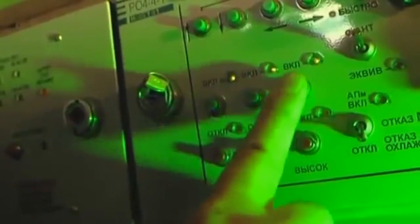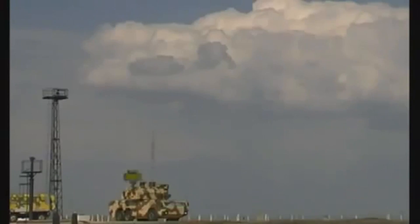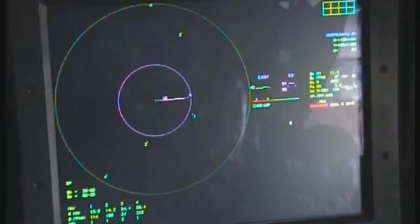A thermal imager combined with a television indicator can also work in night vision mode. The combat vehicle computer system of the new generation TOR M2E system has been fundamentally changed. Due to high efficiency, new special-purpose computers, and recent algorithms, the automation and fire capacity have greatly increased.